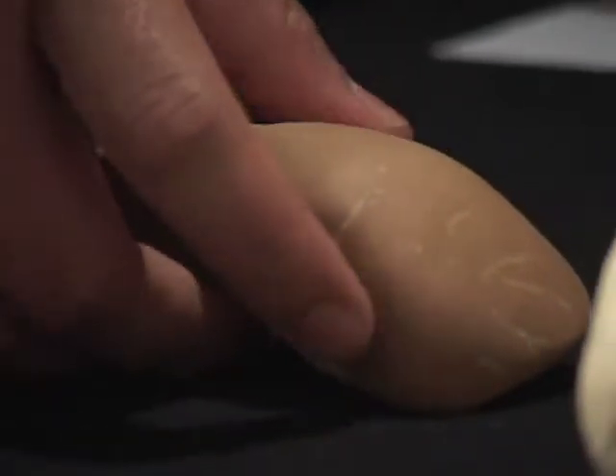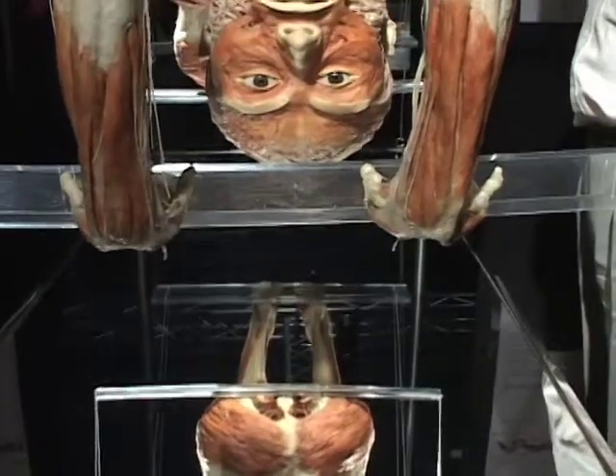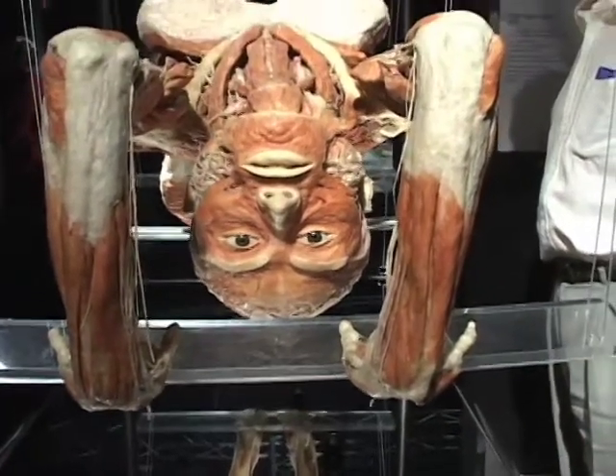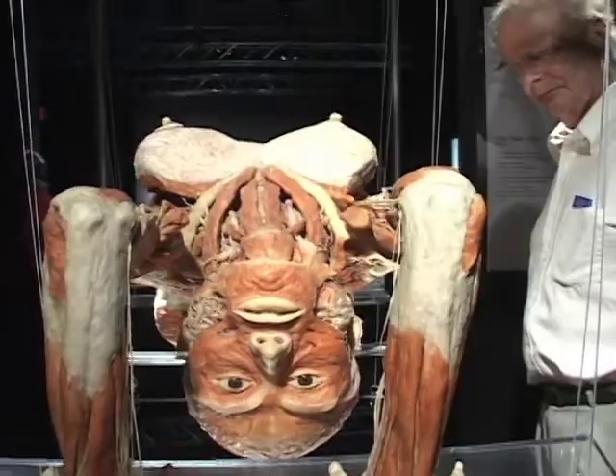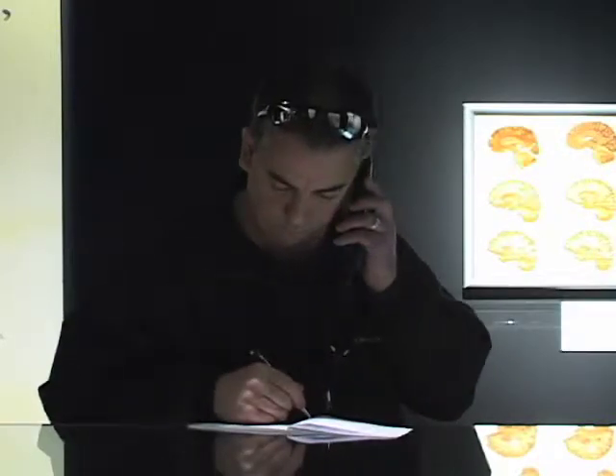The Body Worlds exhibit gave people a chance to be interactive with human organs and the opportunity to learn more about the human anatomy. Visitors like Jerry Wirth took this opportunity to get an in-depth look into the newest addition to the exhibit: The Brain.